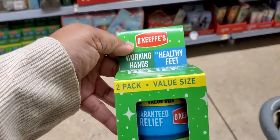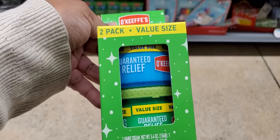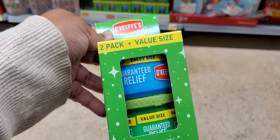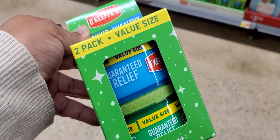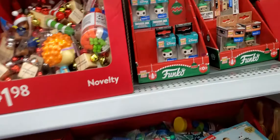And they also have this. This is a Working Hands, Healthy Feet foot cream. I think that's $14.88. They have little stuffers more.